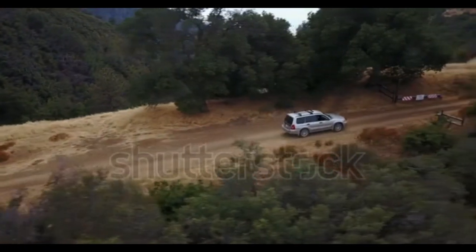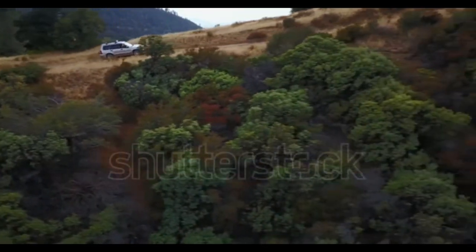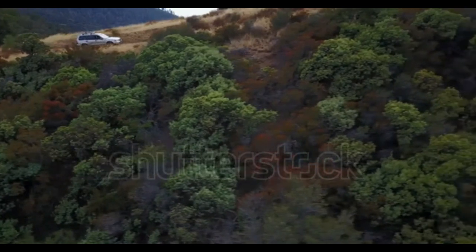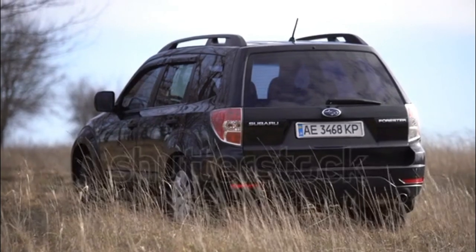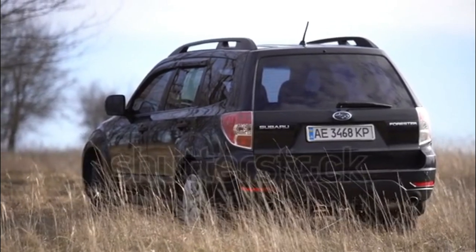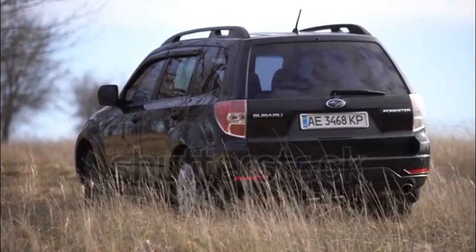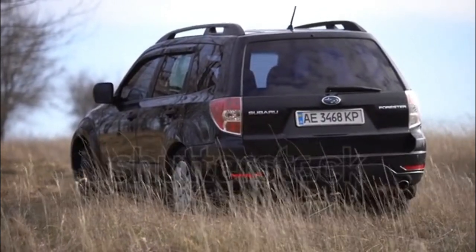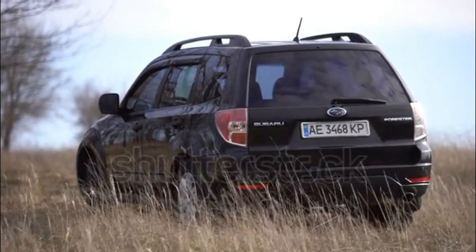The Subaru Forester has two engine options: a 170 HP and 174 lb-ft of torque naturally aspirated 2.5-liter flat-4 in the Forester 2.5X models, and a 224 HP 226 lb-ft of torque turbocharged 2.5-liter flat-4 in the Forester 2.5XT models — straight out of the factory like a rocket, similar to the Impreza WRX.